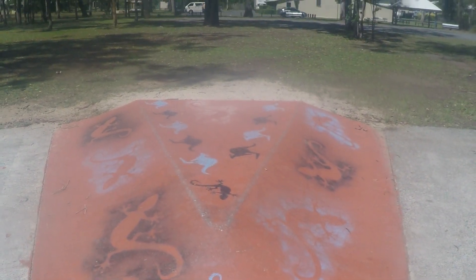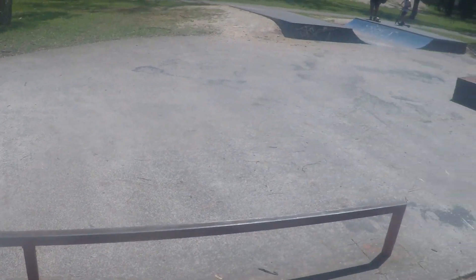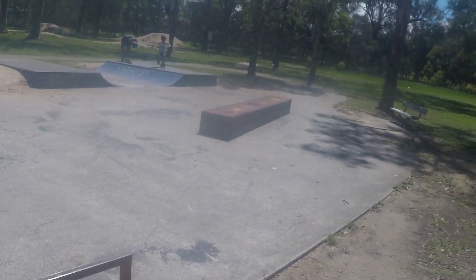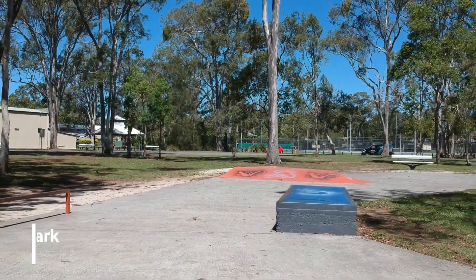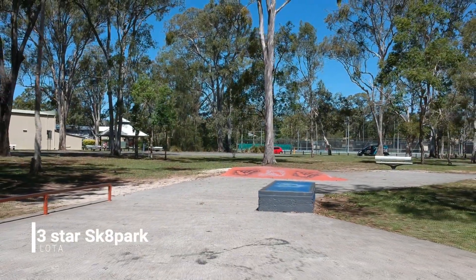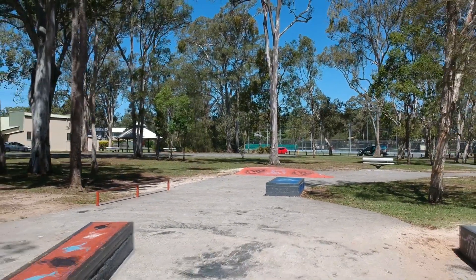There's a pretty fancy Aboriginal painting on it which brings a bit of difference to the park. There's a little rail and two little grind boxes - not much else to offer. And there you have your about one and a half foot mini ramp. If you're out that way you'll probably have the whole place to yourself.